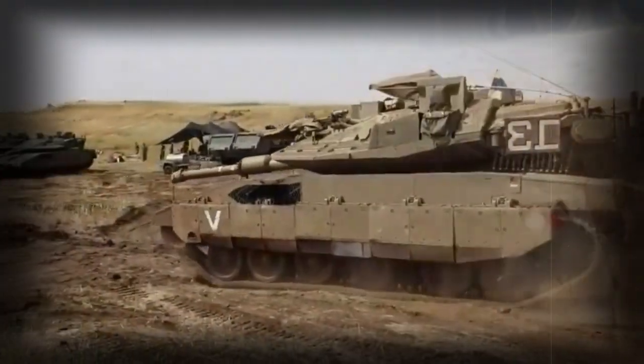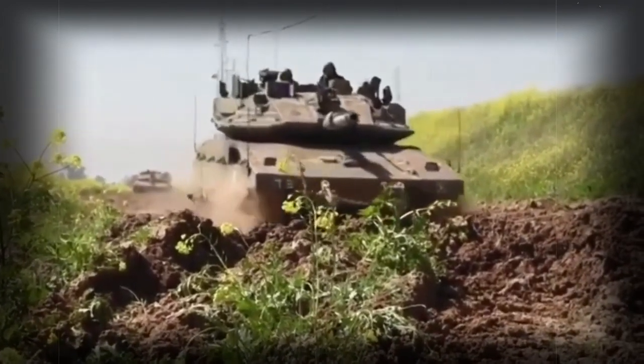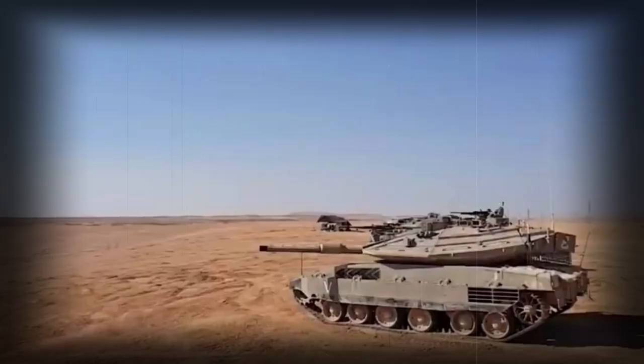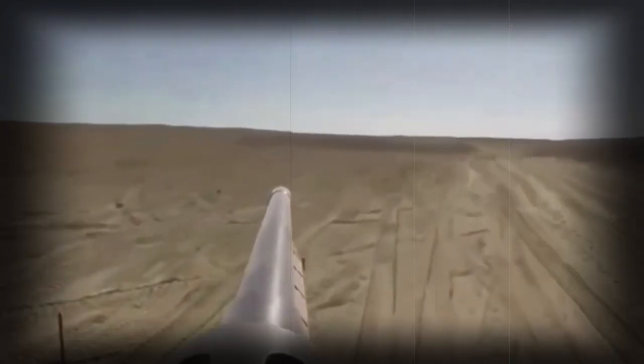A front-mounted engine also provides improved frontal protection. This main battle tank is powered by a General Dynamics 883 V12 diesel engine developing 1,500 horsepower. The engine was originally developed by German company MTU but is license-produced by General Dynamics Land Systems in the USA.